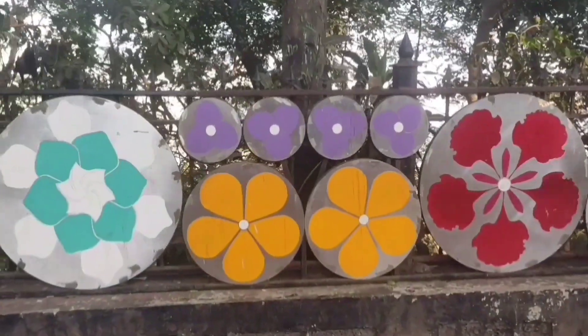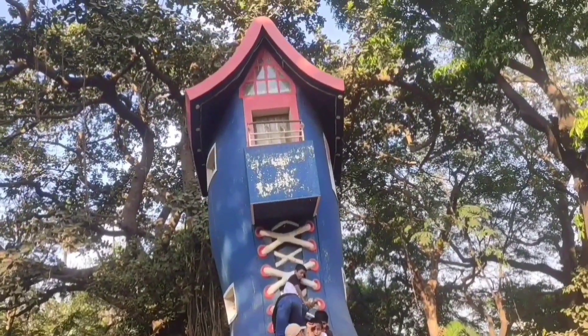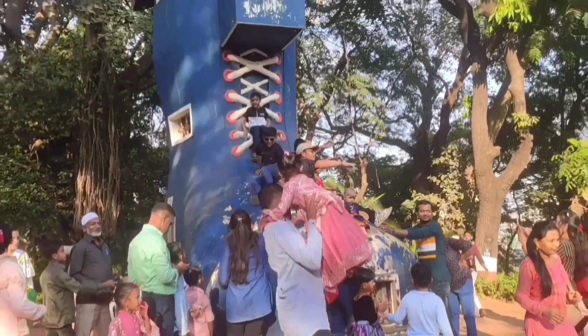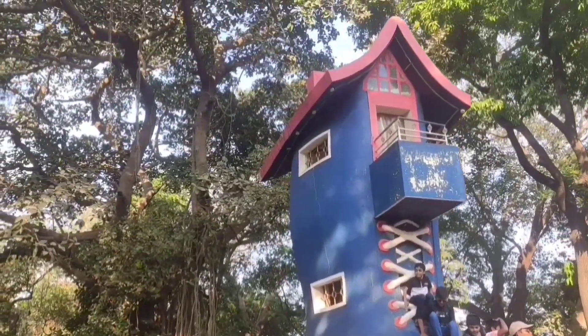The big shoe house — 'boot' is called 'chuta' in Hindi — is what the park is still famous for and is what it's called locally. It is located at Malabar Hill in South Mumbai, and it was one of the only playing gardens for kids a few decades ago when Mumbai was called Bombay.